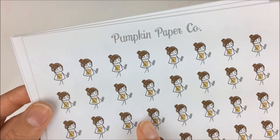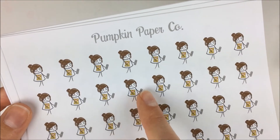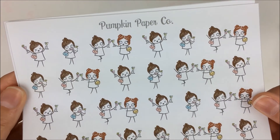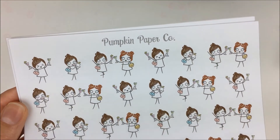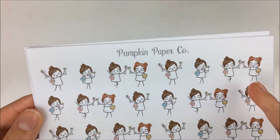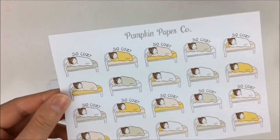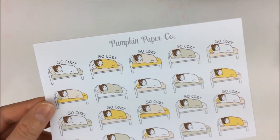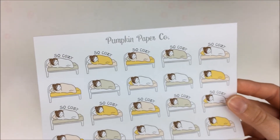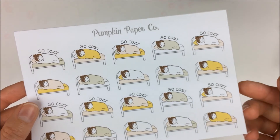Then I have this one which is kind of a lazy day Tara — she has a bag of chips and the remote, and she looks ready to binge watch. Then I had this one which was like a girl's night out — it's Tara and then her friend, you know, double fisting with lots of fun fruity drinks, cheers kind of a thing. Then the last one is kind of a nap time, lazy morning, early night — whatever. It's been so cold in our house lately, and I'll definitely get some use out of these. So that was everything I got from Pumpkin Paper Co.